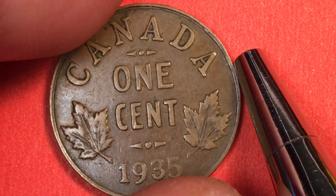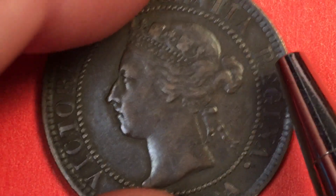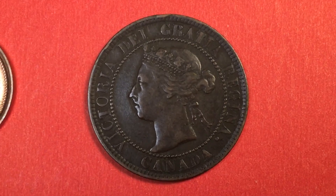But it does have some value — a couple of dollars U.S. And then finally, we'll go back to the large Canadian penny.